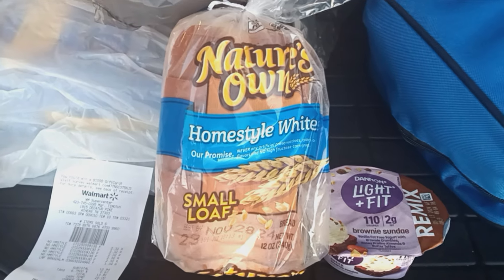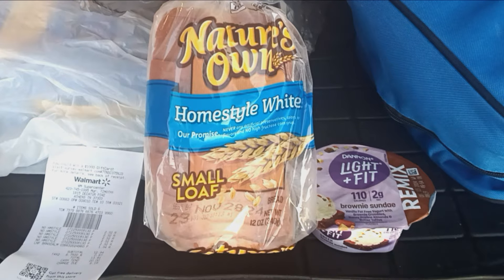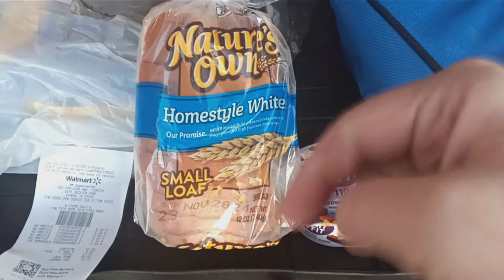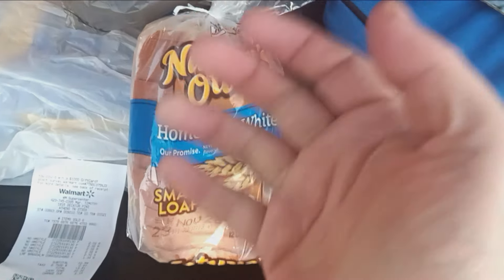Alright, this is TNCouponer. I'm going to bed, so I hope everybody enjoys this deal. Hit that like button, comment down below, subscribe to the channel, do all that crazy stuff. Until the next video — bye everybody.